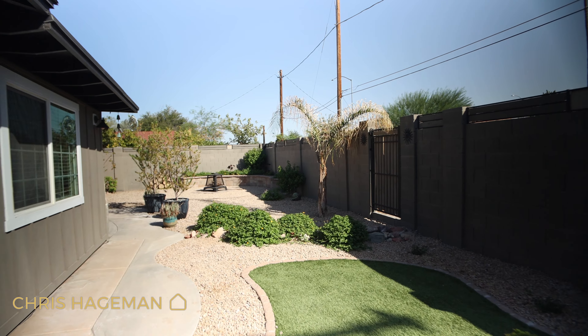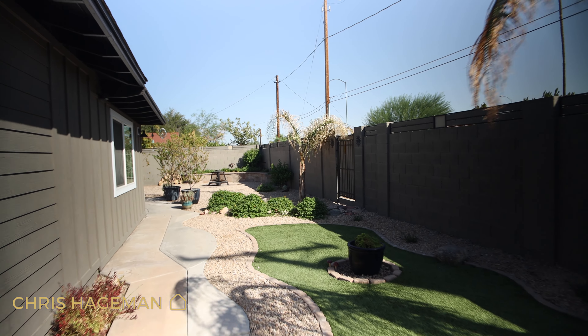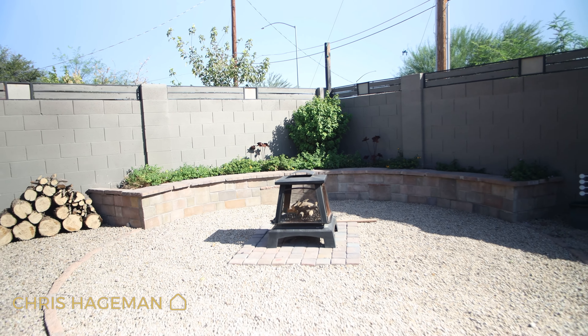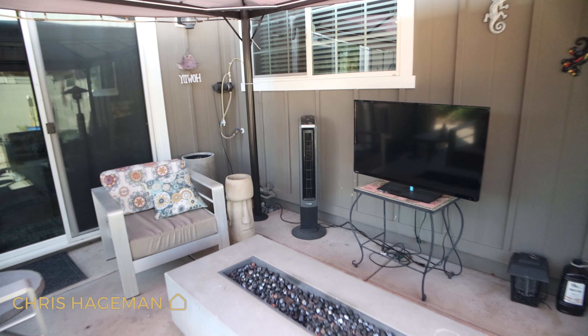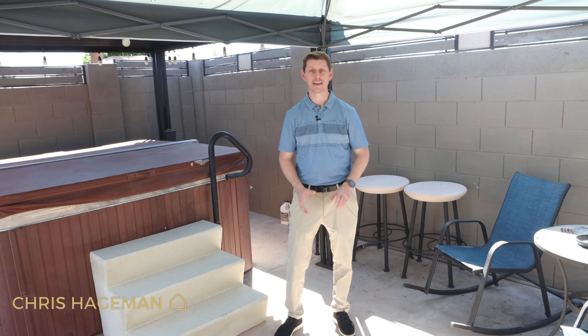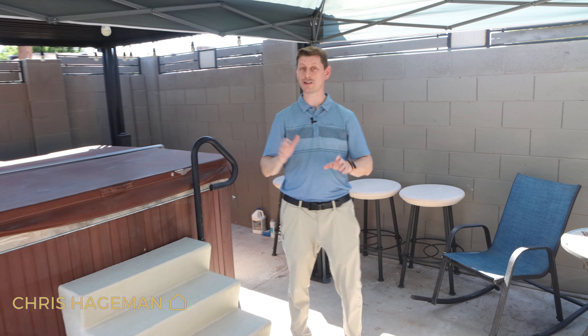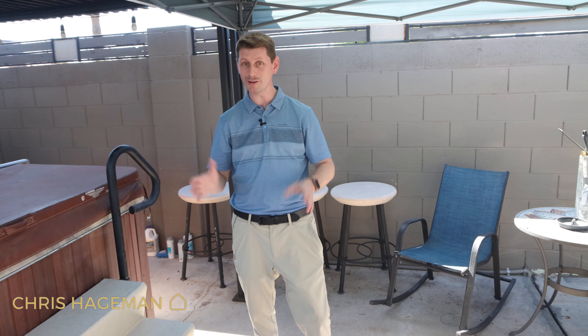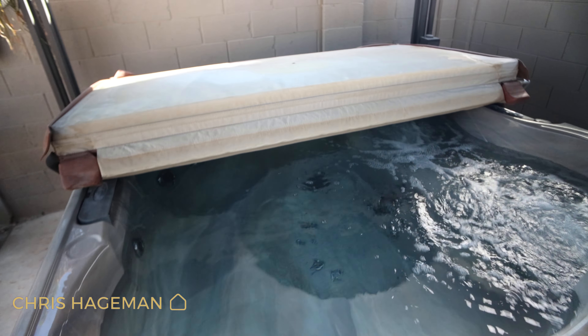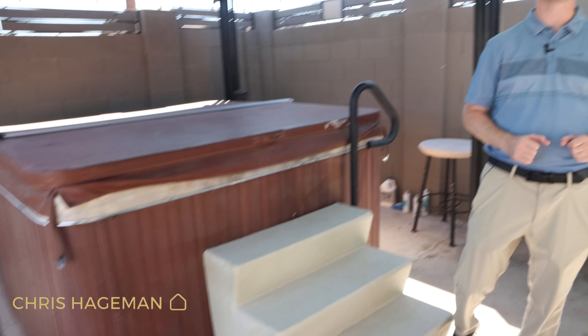Now you've seen the inside, but let's check out the outside. As you can see the backyard is completely finished and nicely decorated — they've even made the back wall a little bit more private. Now in Arizona we don't get to enjoy too many jacuzzi days, but when we do it's great to have. And if you're a snowbird who loves the warm water on those cool days, then you're in luck because this home comes with a jacuzzi.